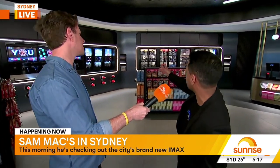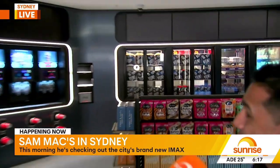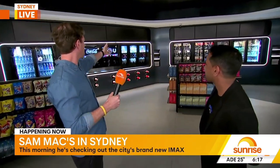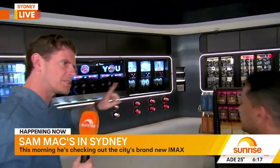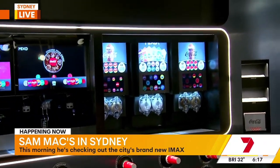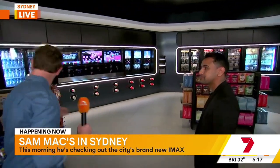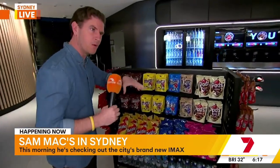Let's talk food, which is a huge part of any cinematic experience. What's the biggest seller here? It's the classic salted popcorn — we've sold over half a tonne of popcorn in the opening two weeks. It's been huge. The frozen Coke is very popular as well. And then you've obviously got your normal Cokes. I like to go popcorn and then put some peanut M&Ms in the popcorn.